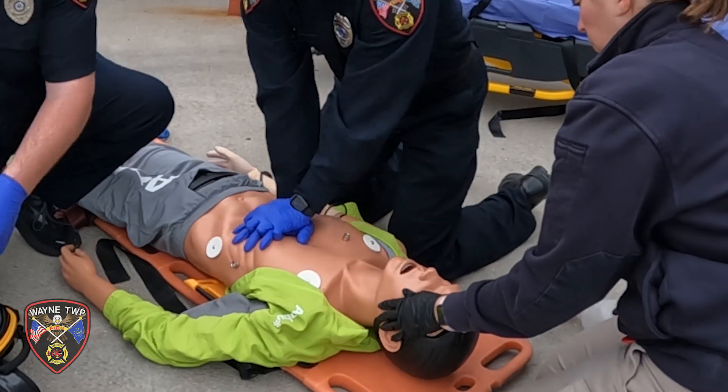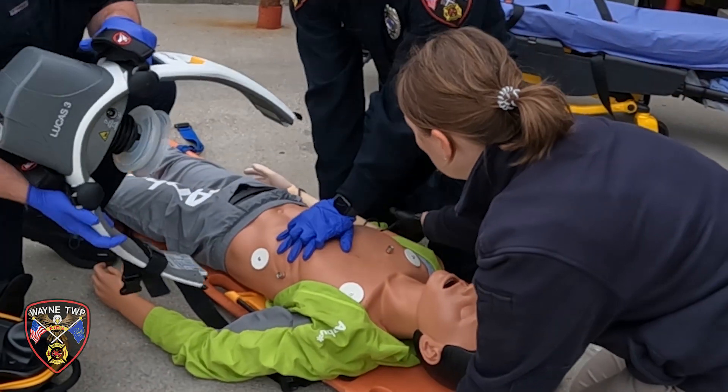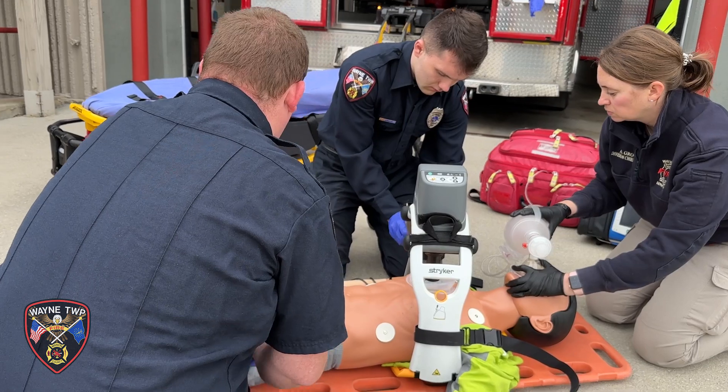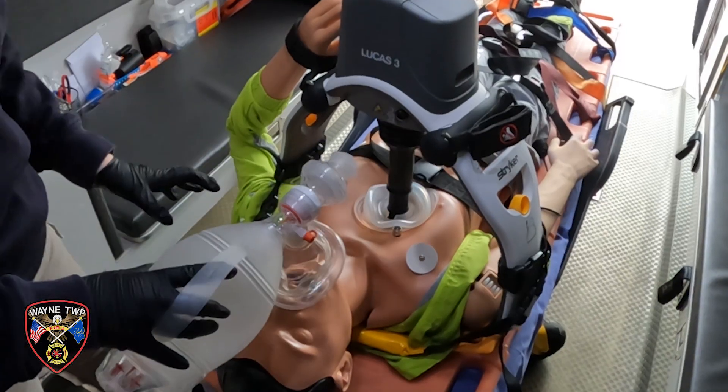Whenever we think about cardiac arrest, we know that early compressions and early defibrillation are the two main factors that improve patient outcomes. Having manual compressions is very crucial, and when we take away the human factor of having to change compressors every two minutes, we eliminate fatigue.